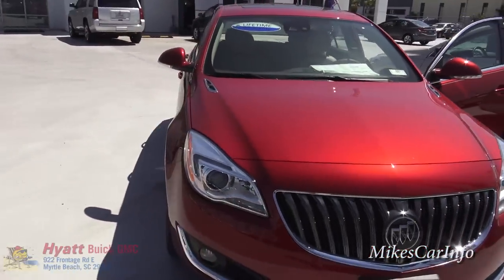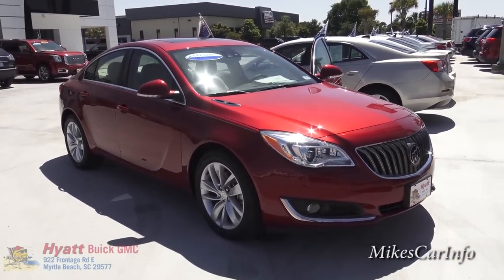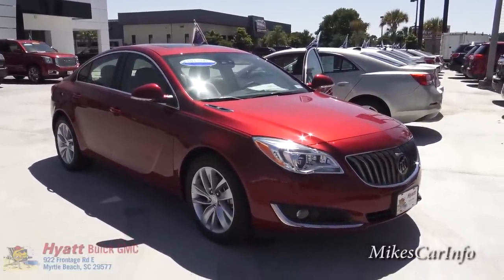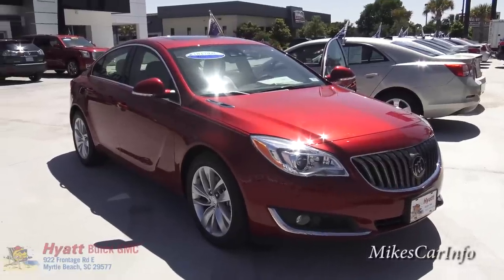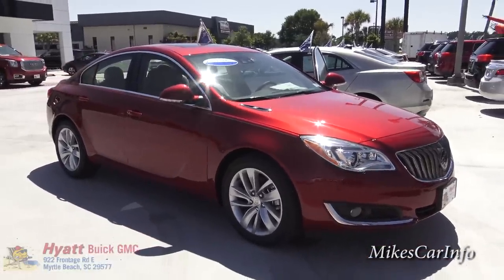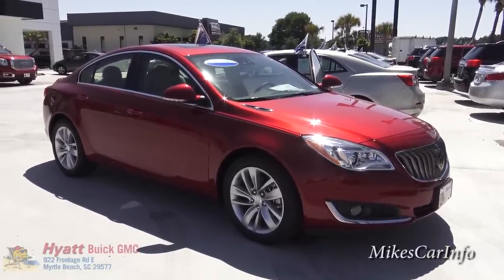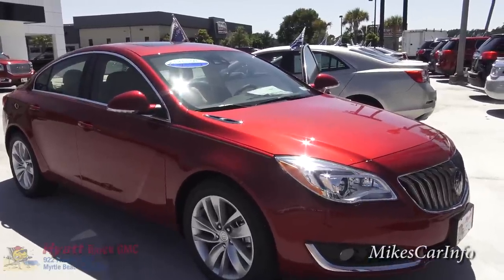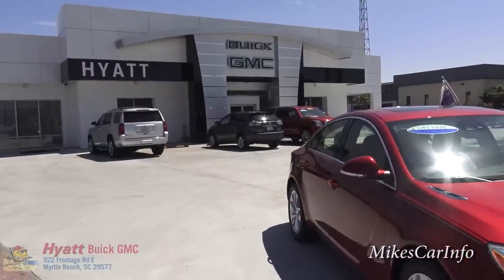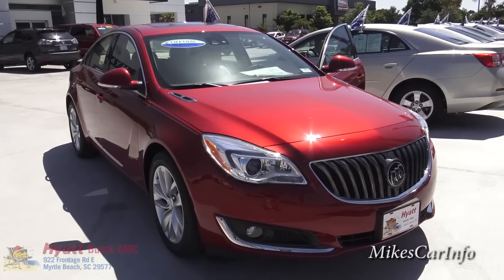All right, there you have it — the 2015 Buick Regal in red. If I missed anything or got anything wrong, please let me know in the comments, and if you have experience with a vehicle like this, feel free to share it. If you can help support my channel, I'd really appreciate it — I'm trying to improve the quality and frequency of the videos. Subscribe, share, and like the videos, and thank you to Hyatt Buick GMC in Myrtle Beach, South Carolina for allowing me to check out such an awesome vehicle. Thanks for watching!